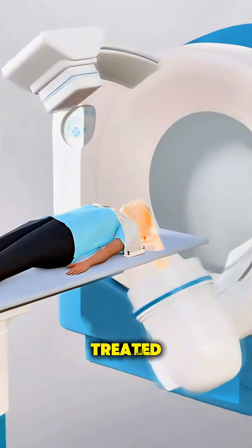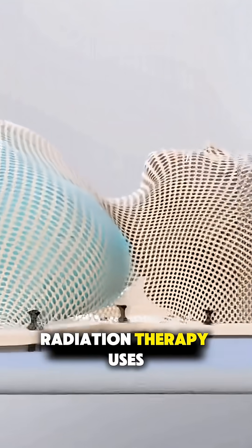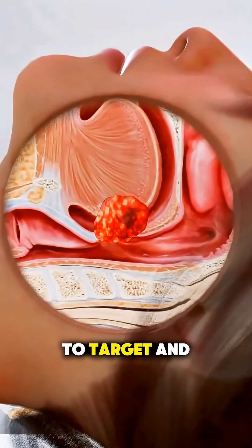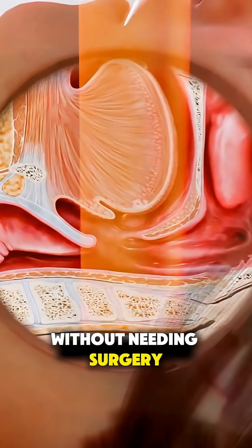Ever wonder how throat cancer is treated with radiation therapy? Let's break it down. Radiation therapy uses high energy rays to target and destroy cancer cells in the throat without needing surgery.